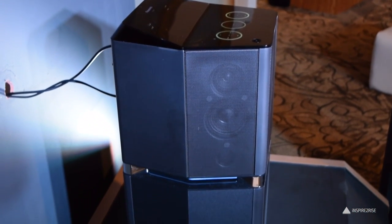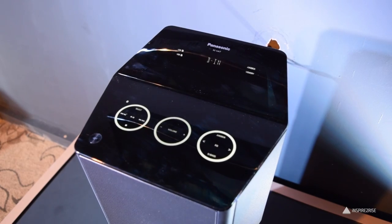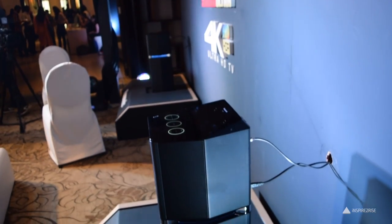Panasonic also launched the all-in-one sound system UA7 alongside the new 4K UHD TV range. The UA7 has 10 speakers with very room-filling sound and powerful bass — 4 woofers, 4 tweeters, 2 super woofers, and airquake bass.